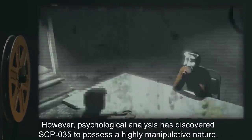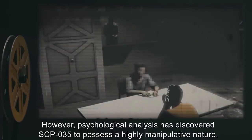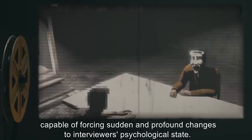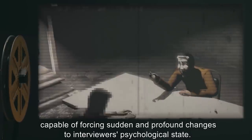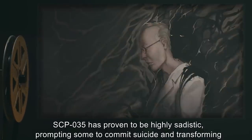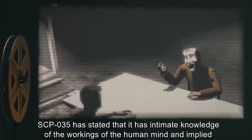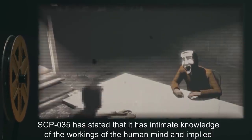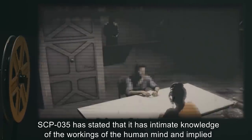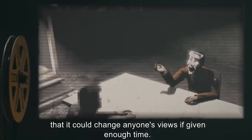Conversations with SCP-035 have proven to be informative. Researchers have learned various details about other SCP objects and history in general, as SCP-035 claims to have been at many momentous events. SCP-035 displays a highly intelligent and charismatic personality, being both amiable and flattering to all those who speak with it. SCP-035 has scored in the 99th percentile on all intelligence and aptitude tests administered to it and appears to have a photographic memory. However, psychological analysis has discovered SCP-035 to possess a highly manipulative nature, capable of forcing sudden and profound changes to interviewers' psychological state. SCP-035 has proven to be highly sadistic, prompting some to commit suicide, and transforming others into near-mindless servants with linguistic persuasion alone. SCP-035 has stated that it has intimate knowledge of the workings of the human mind, and implied that it could change anyone's views if given enough time.